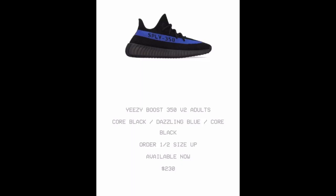Yeezy Boost 350 V2 Adults — they are out right now. Where to buy? They are available right now, guys. These are the Core Black Dazzling Blue Core Black Yeezy. I like to repeat the names of the colorways, so we got Core Black in there twice.